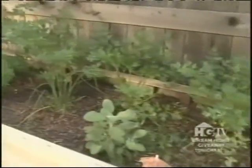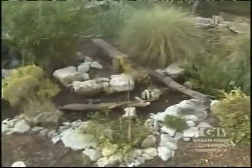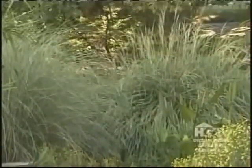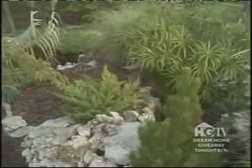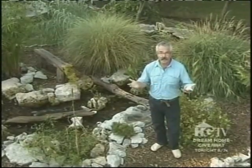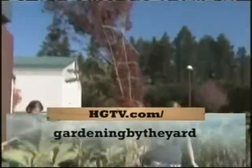Trial and error is all part of the fun of gardening — it's about learning what works in your yard and what doesn't. In this case, it's about what works too well. Although some plants could be removed now in fall, cutting back, digging, and dividing are tasks best done in spring. By then there will be a better idea of which plants will stay and which will go — and that process will be shown on a future episode. The whole point was to make sure viewers don't make the same mistakes. For more information, visit hgtv.com/gardeningbytheyard.